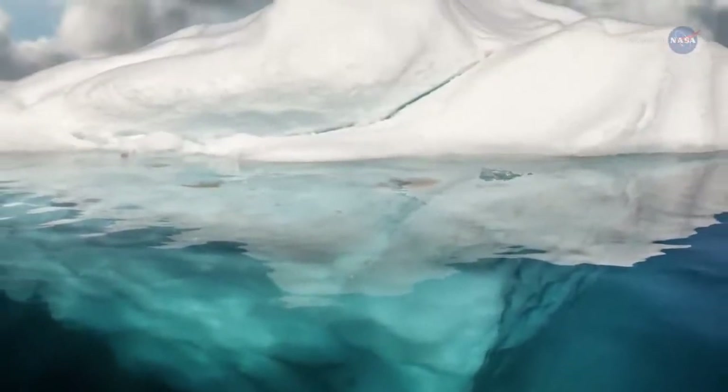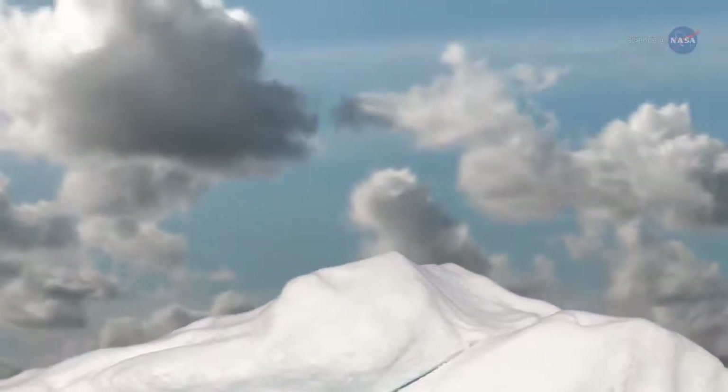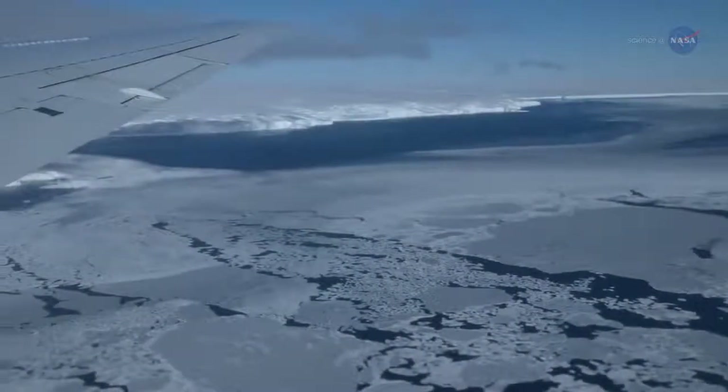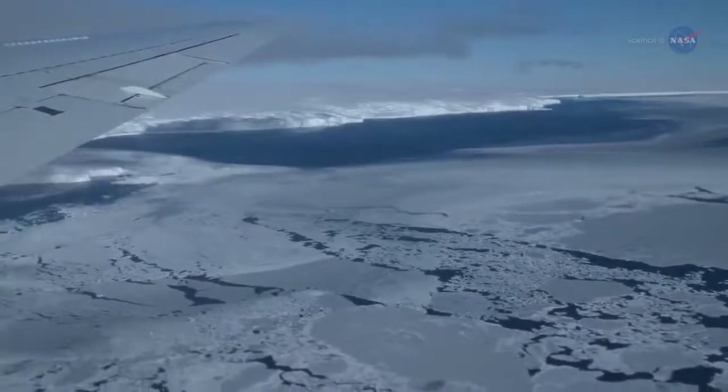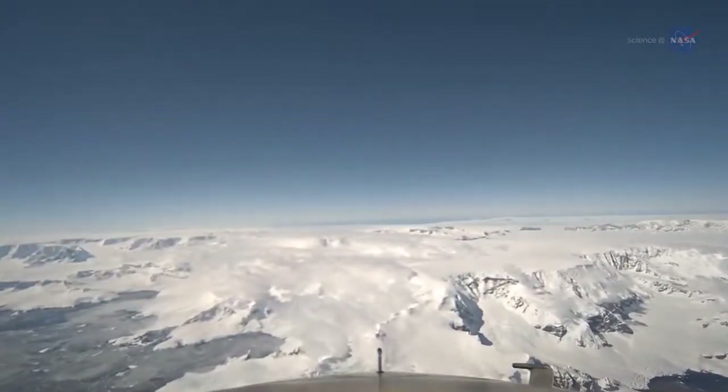While OMG is looking at the effects on ice sheets from below, NASA's Operation Ice Bridge mission is surveying polar ice from above. The overlap of OMG and Ice Bridge is providing the most accurate measurements to date of changes in Greenland's ice sheet mass.